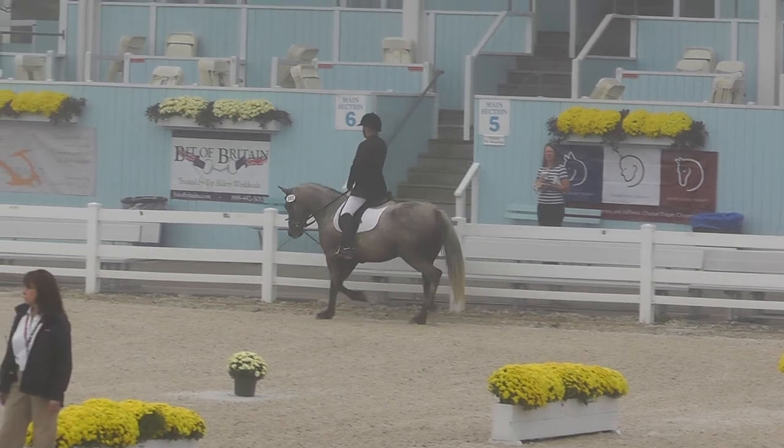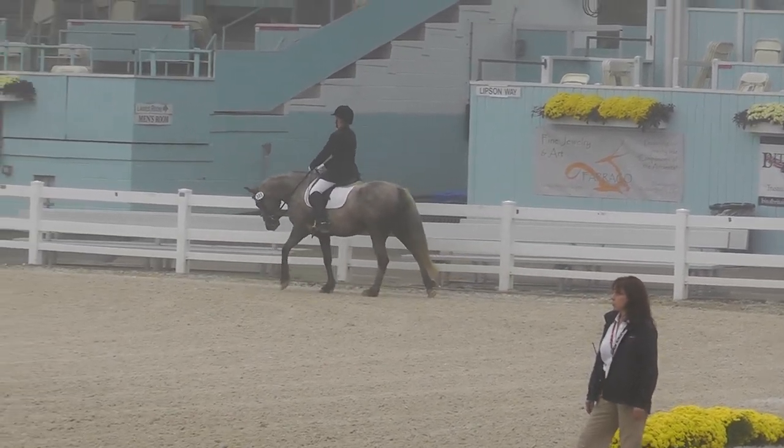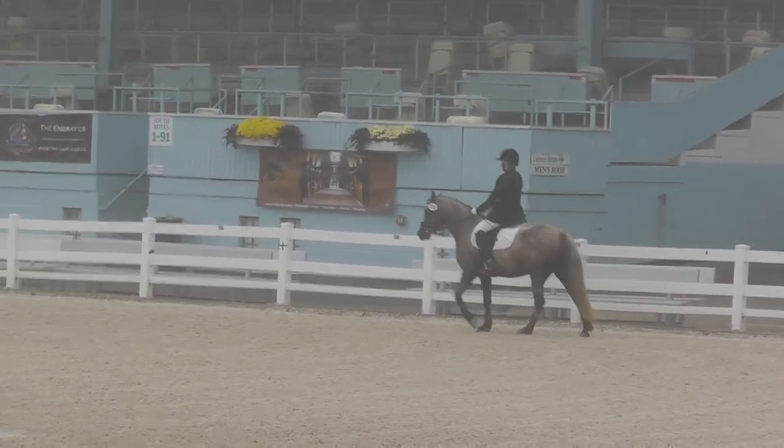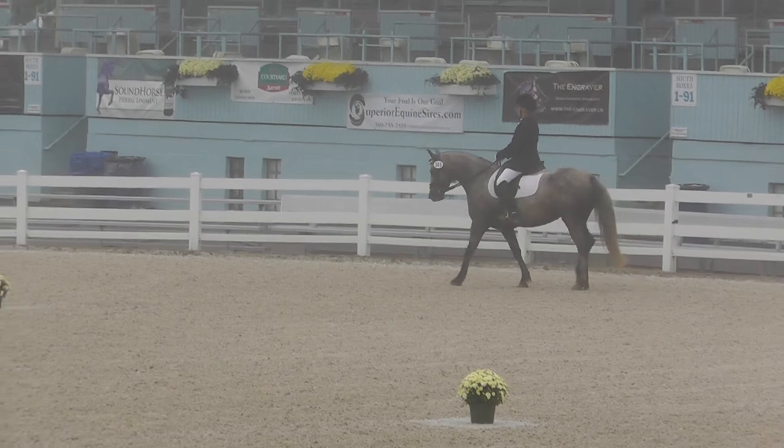Medium walk, please, in the mix of medium walk. That was the best I've ever seen her trot her — those last few steps. Yeah. She does need to work on those down transitions a little bit.